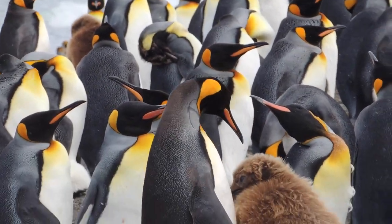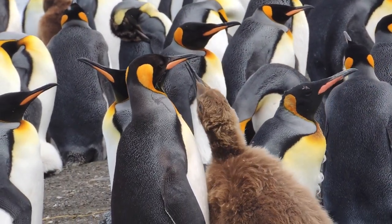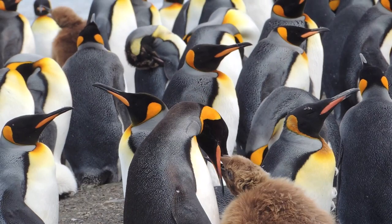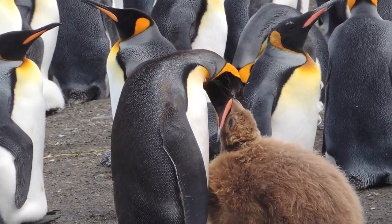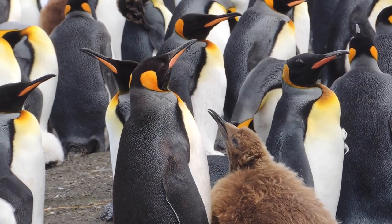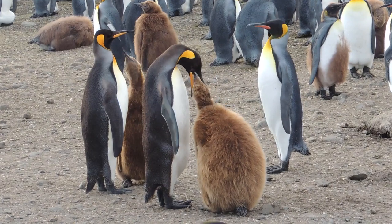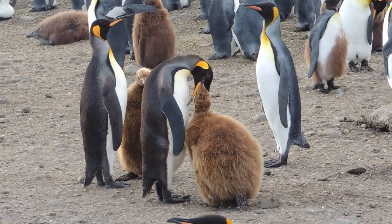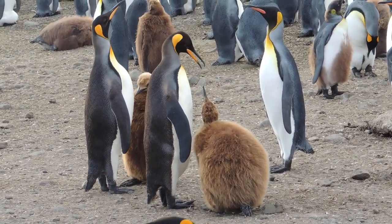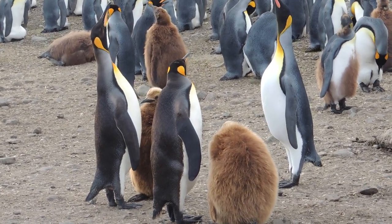When the adults are molting, their feathers are not waterproof, so they can't go into the water to find food. That means they not only can't feed themselves, but they also can't feed their chicks. Before this happens, the chicks typically build up a lot of fat and sometimes become larger than the adults. The young penguins often have to wait three months between times when they are fed. During this time, they can lose up to half of their body weight, so they often are very insistent upon being fed when their parents return.